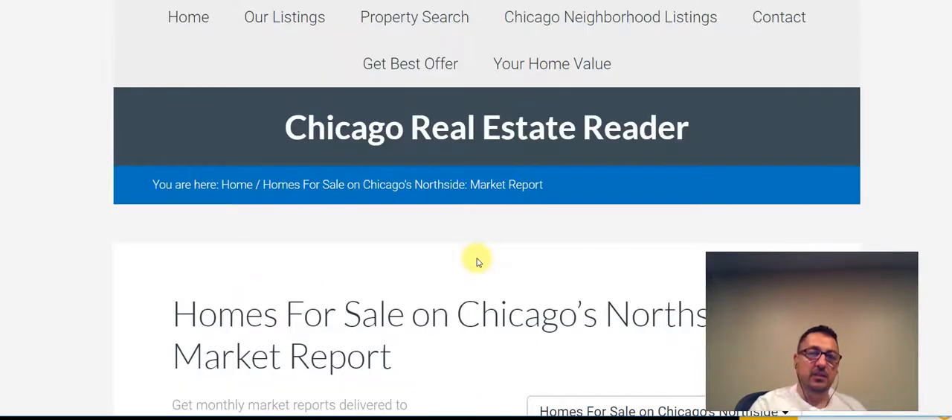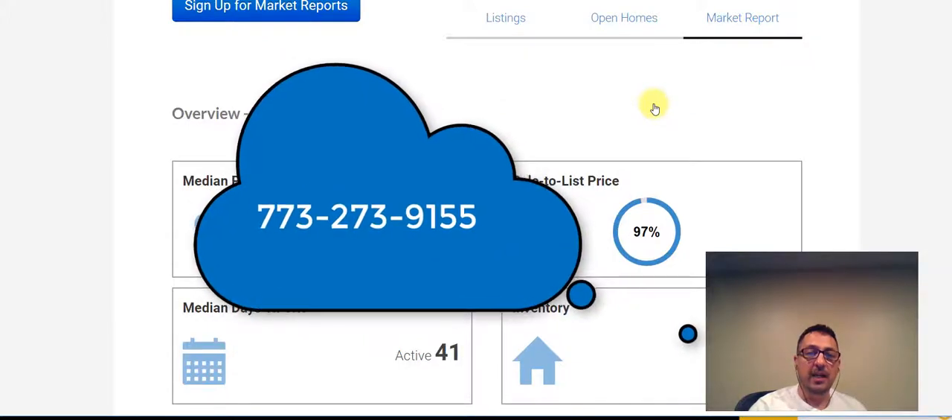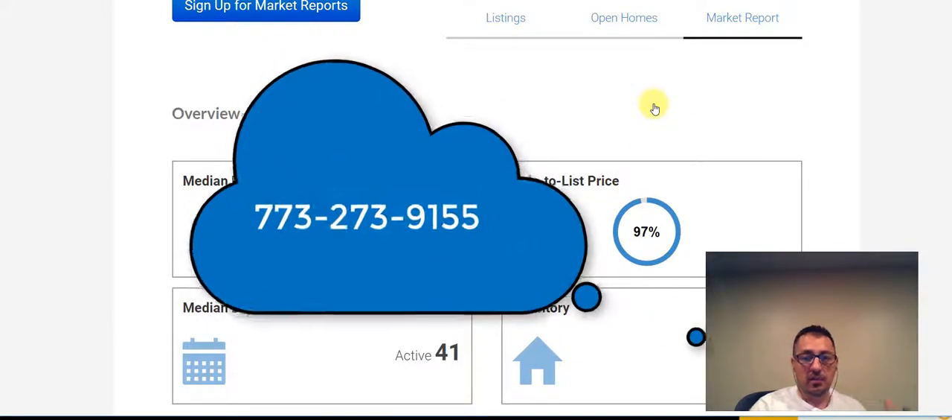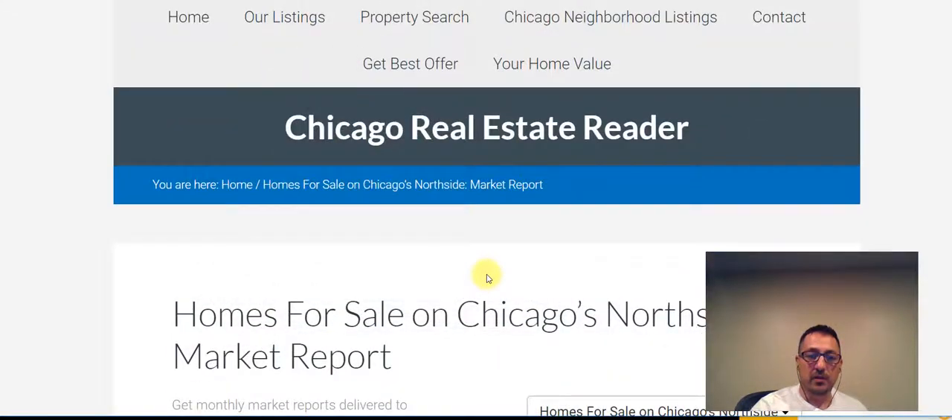Go ahead and check out the listings for Chicago's North Side, and sign up for the listing alerts and the open house alerts. If you have any questions related to real estate — either buying or selling — you can always reach out to me at 773-273-9155. And if you want to find out what your property can sell for, scroll up and click the Your Home Value tab and I'd be happy to do a desktop analysis for you. Thanks again for listening to the update — reach out if you have any questions and hopefully you check us out again next week.